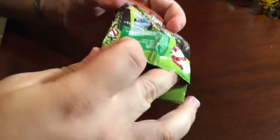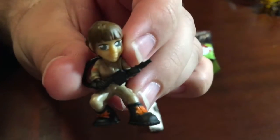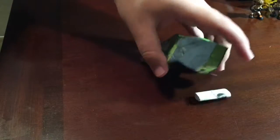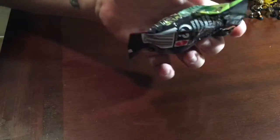Four more. Not too bad. And... we got another Aaron. First duplicate. How unfortunate. I want Holtzman. If I don't get my Holtzman, Erin, or Slimer, this is gonna be a bust.